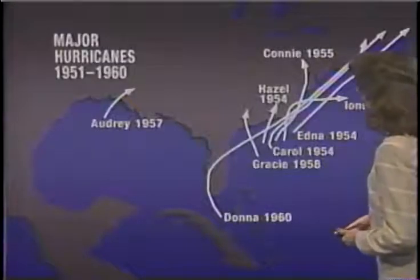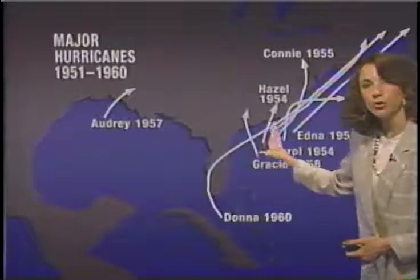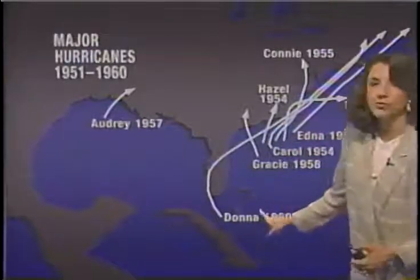Before that, from 1951 to 1960, a lot of these storms tended to make their pass toward the Atlantic and the eastern United States. We had Carol and Hazel — a couple of the very strong storms — and Donna as well.